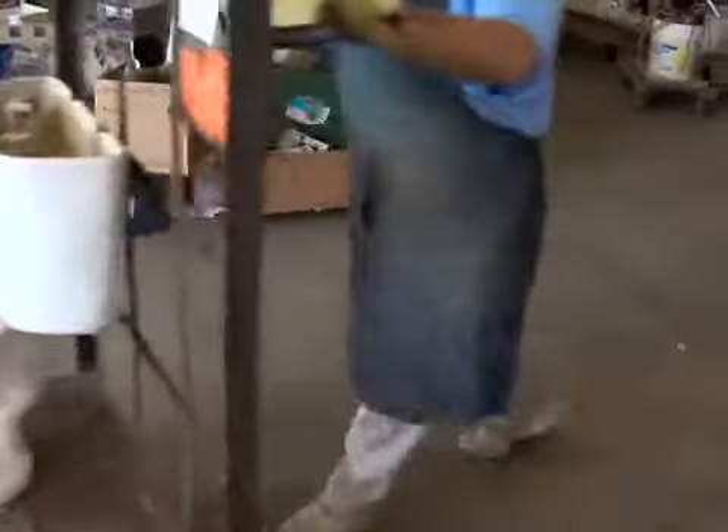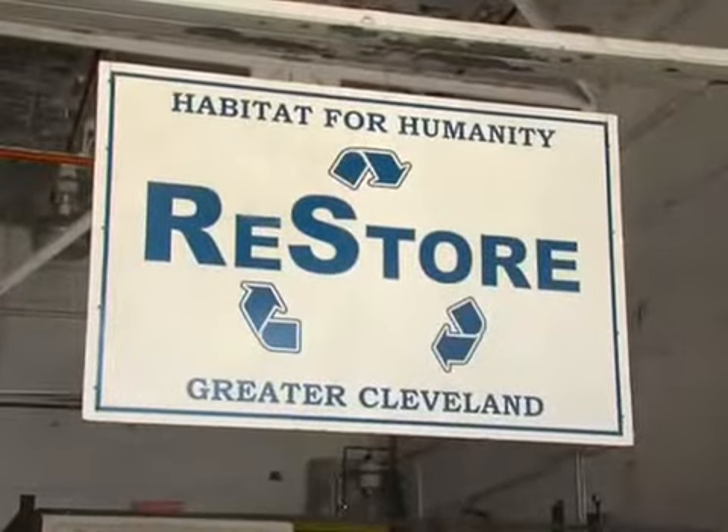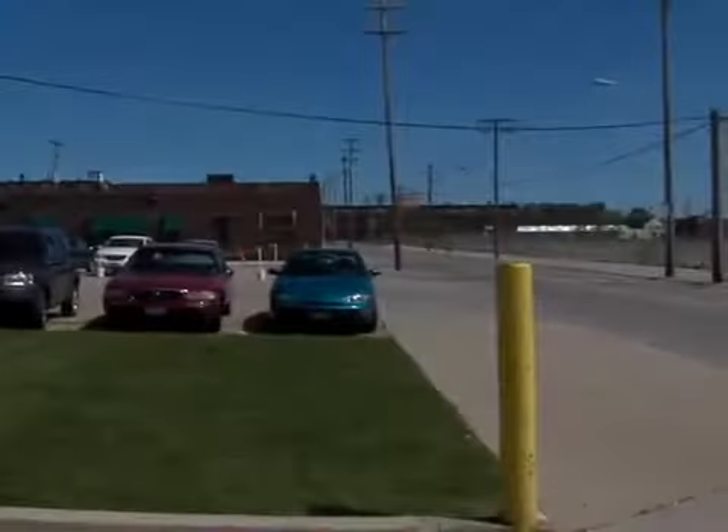Jerry Maddox is making a pickup here on the loading dock at the Habitat for Humanity ReStore on West 110th Street near Berea Road in Cleveland.